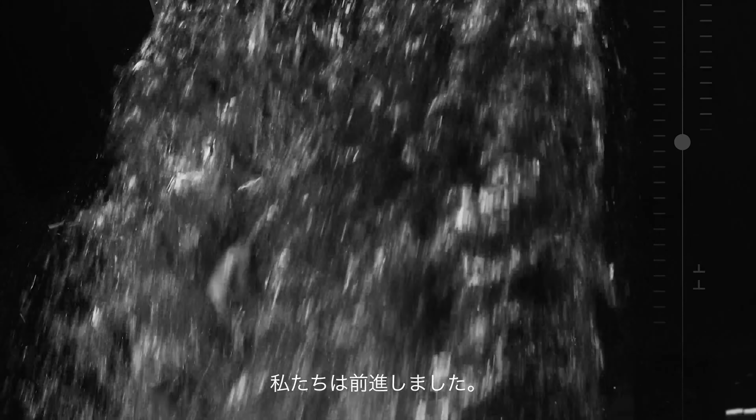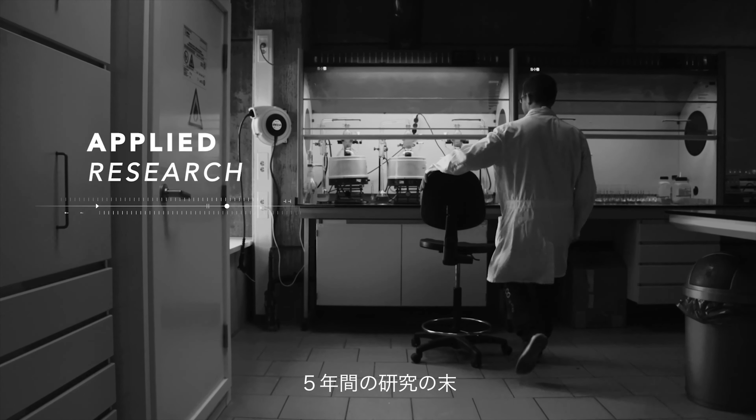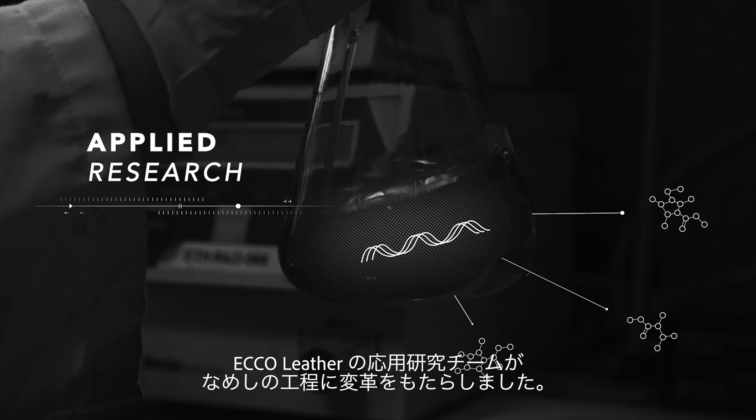With the dry tan technology, we took the first step to reduce the amount of used water considerably. After five years of research, the ECHO Leather Applied Research Team changed the tanning process.